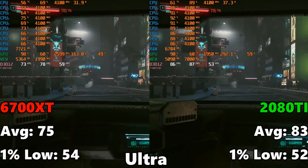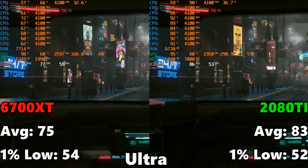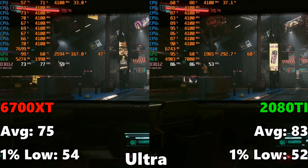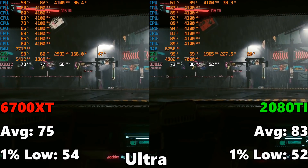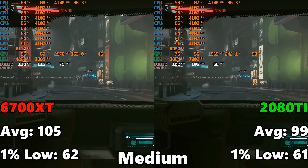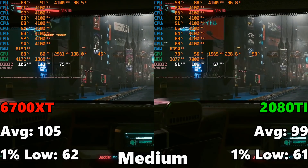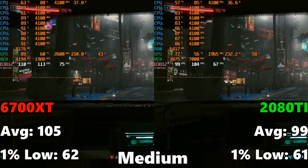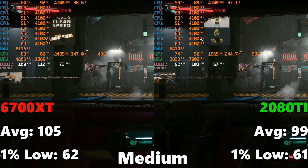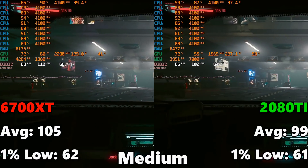Next up is Cyberpunk 2077. The RX 6700 XT comes in at 95 FPS average with a 1% low of 58. The 2080 Ti comes in at 83 FPS average with a 1% low of 52 — a bit of a disparity but not huge. At medium settings, the 6700 XT gets 105 FPS average with a 1% low of 62, compared to the 2080 Ti at 99 FPS average and a 1% low of 61. The 1% lows are virtually identical, even though the 6700 XT has a slight advantage on average FPS.